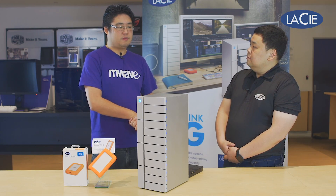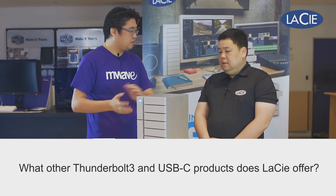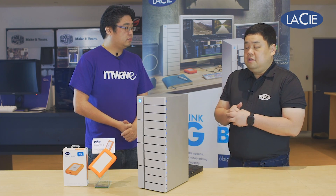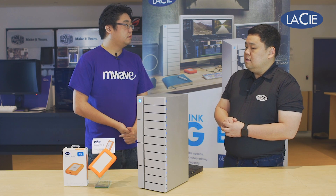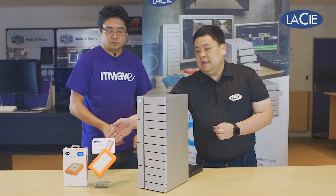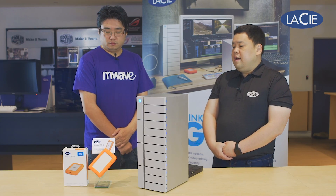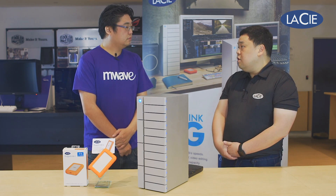Are there any other Thunderbolt 3 or USB-C products from LaCie? Yes, we offer a wide range with Thunderbolt 3 and USB-C. You've seen the 12Big and the 6Big. We also released a new product called the Bolt 3 — it's a 2 terabyte SSD Thunderbolt 3 product designed for very fast transfer speed. In the USB-C range, we have the famous Rugged, which you can see here — it's a rugged USB-C drive offering up to 4 terabytes. We also have our flagship model, the Porsche Design mobile hard drive, offered in USB-C for both portable and desktop.